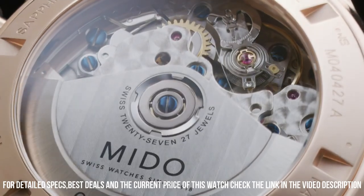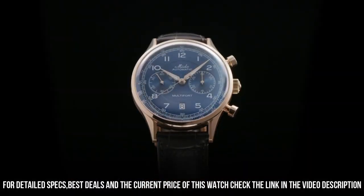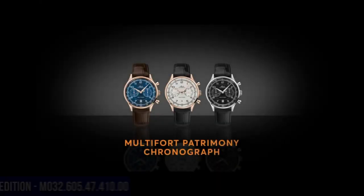Chronograph with 30-minute counter. Strap with rolled edges, crocodile-look leather strap. Polished stainless steel pin buckle matching the case.